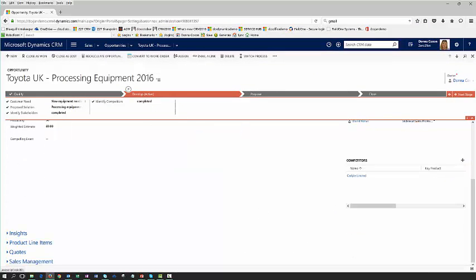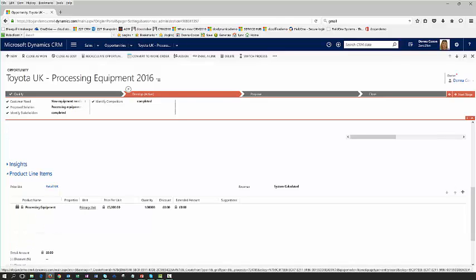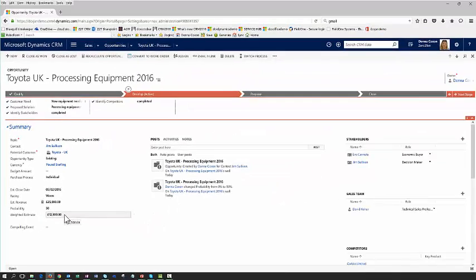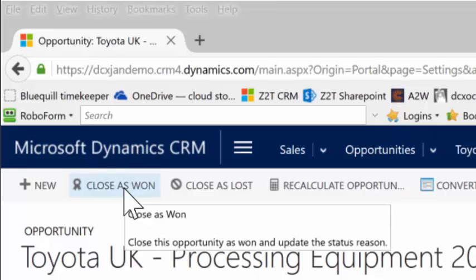Once I've captured that information I can now go and search my product catalogue and look for the appropriate products that I need to give a proposal for, and a quantity of 5. Now I can see that the estimated revenue has been added to this opportunity, and because it has a rating of warm, a probability of 50% has been applied to that estimated revenue, giving us a weighted estimate of 12,500. Once this proposal has gone out to Jim Sullivan and he's happily accepted it, I can now close this opportunity as a won opportunity and close the sales cycle.